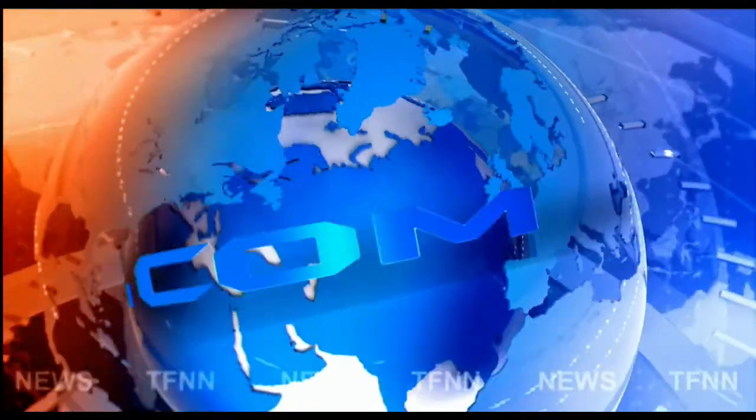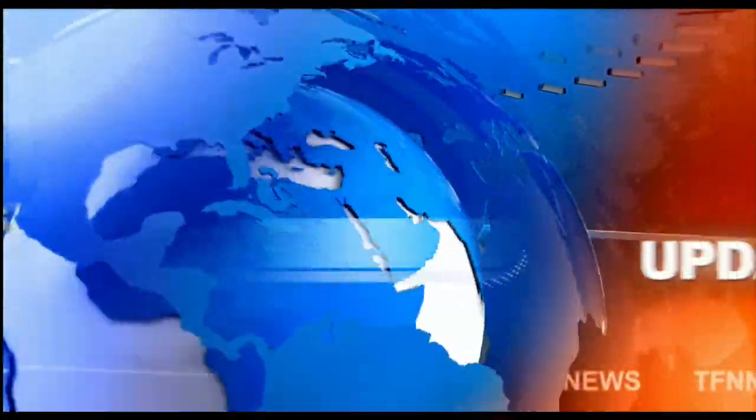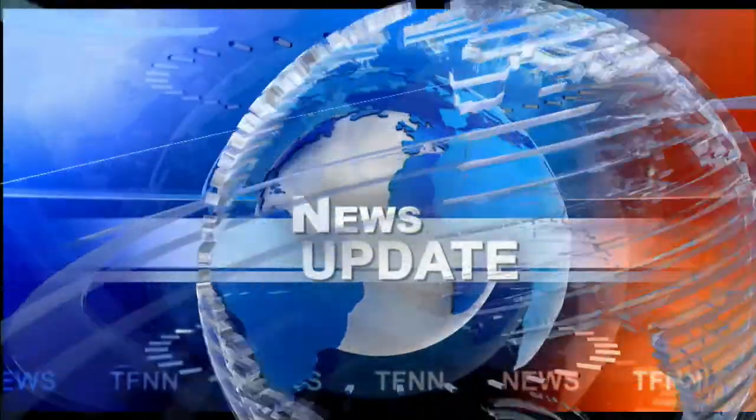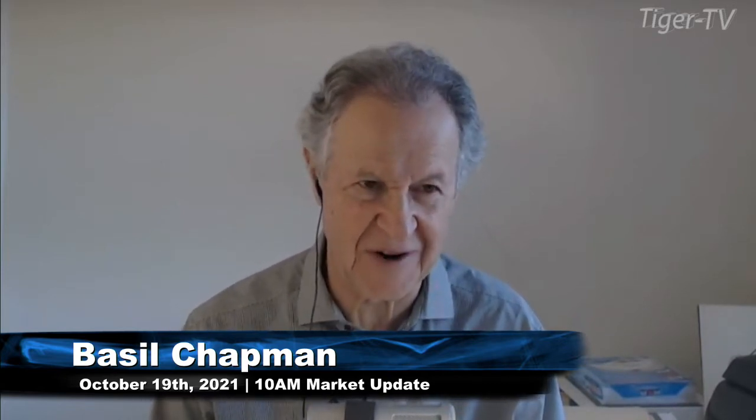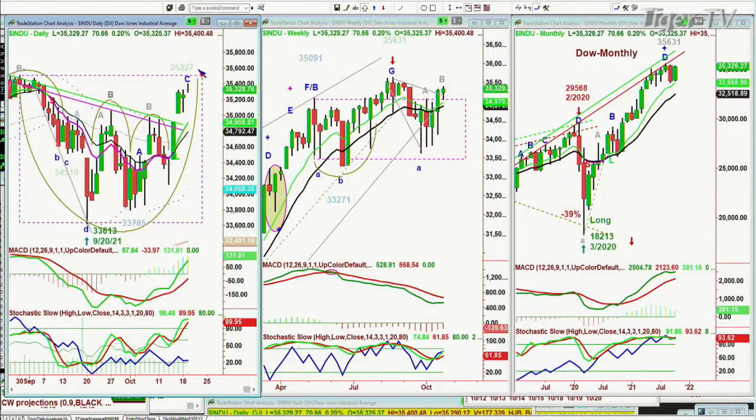TFNN headline news update. Hi everyone, Basil Chapman on this Tuesday, October 19th — some of us remember October 19th, 1987 very well. Anyway, we're not there. What we're looking at is the DOW is up 71 at 35,330.